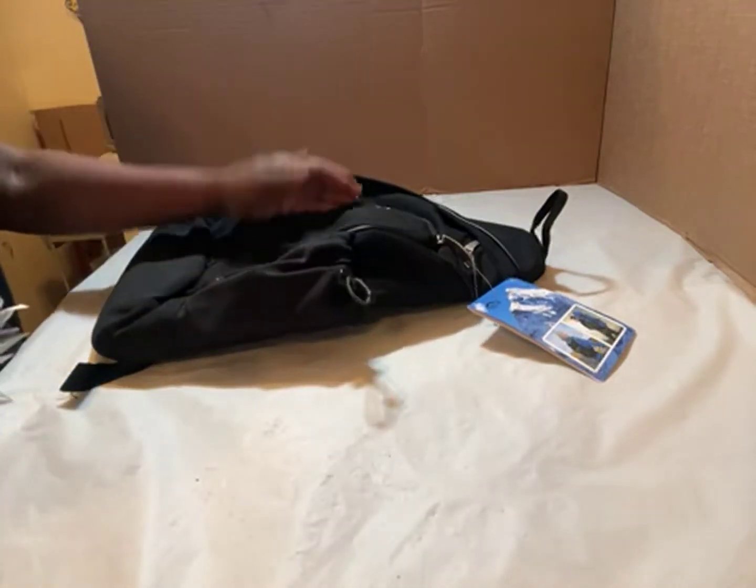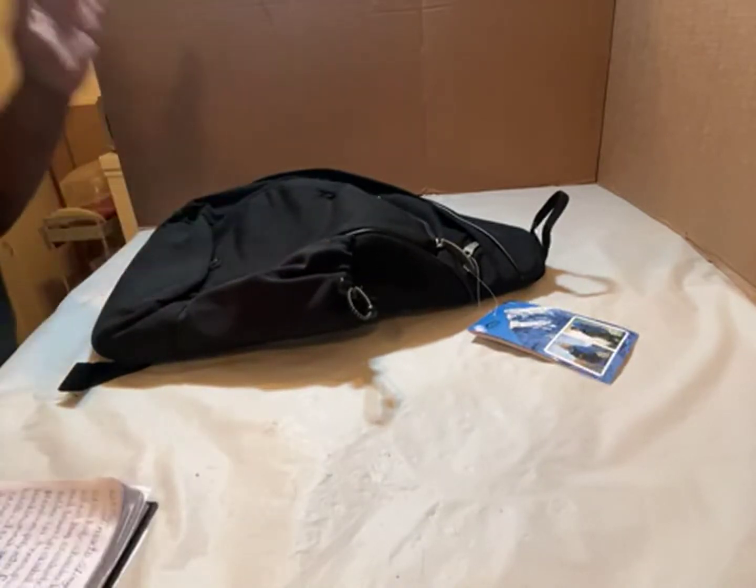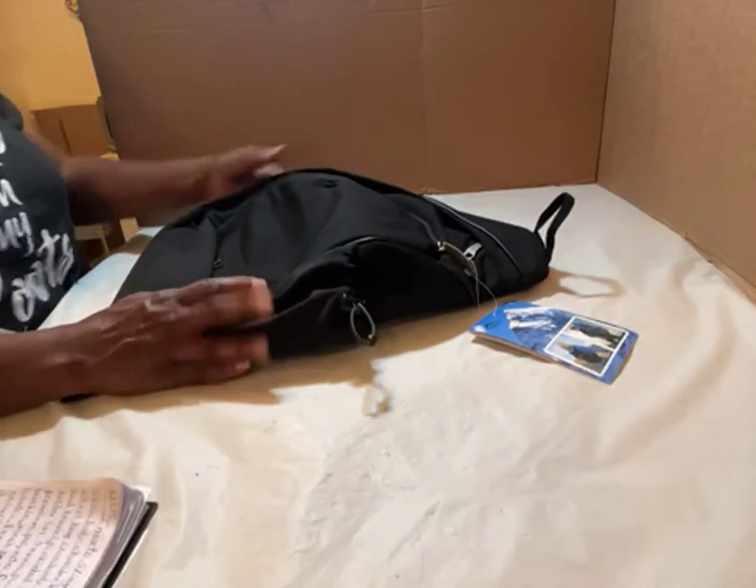You can use it for college, school, travel, hiking, business, work. It's water resistant. That's a mouthful!